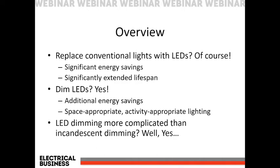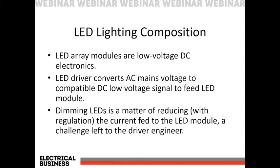So if we're going to go to LEDs, should we dim them? Obviously the answer is yes. Dimming saves additional energy. We use it for daylight harvesting — reducing light levels when natural lighting is present. Doing that with bi-level switching is not really acceptable; dimming is the way to go. And of course there are many spaces where we want to change the lighting — not just for energy savings, but for appropriate lighting for the activity or time of day. When we look at dimming LEDs, we are introducing some complications. Let's get into those.